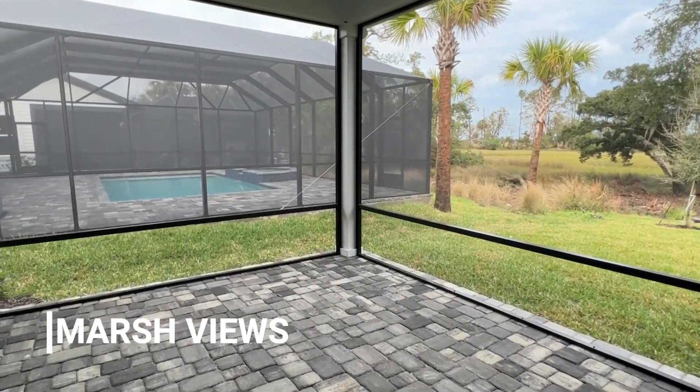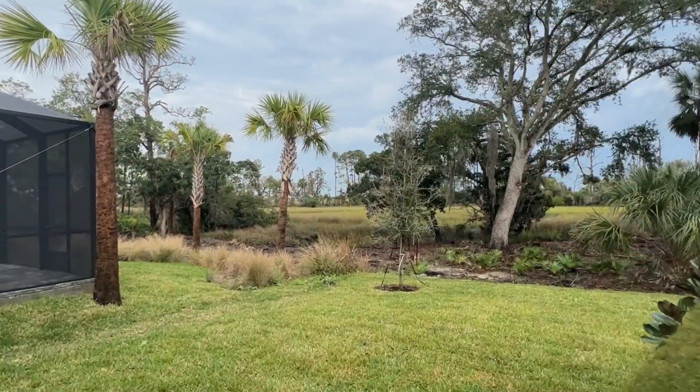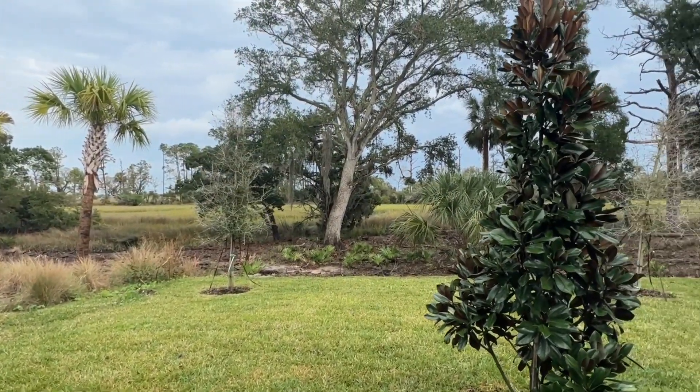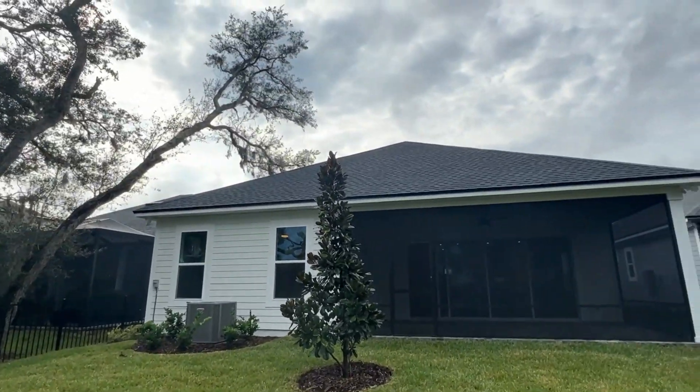So you saw the house and it's absolutely beautiful, but so are the views. So what do you think? I mean, this is gorgeous. If I could buy it, I would, honestly.